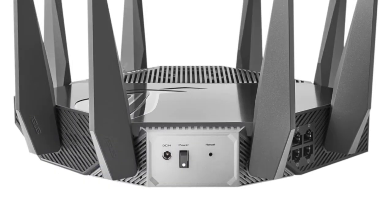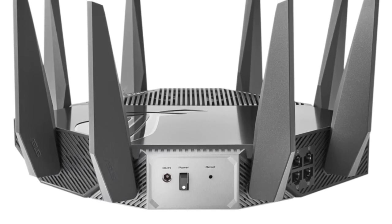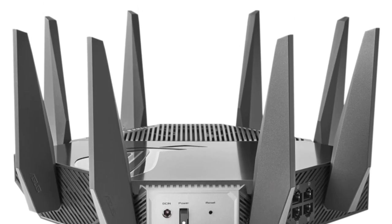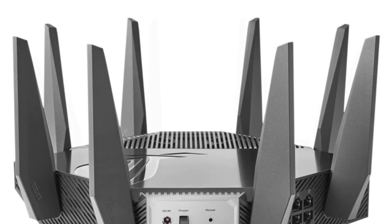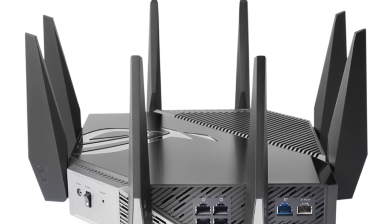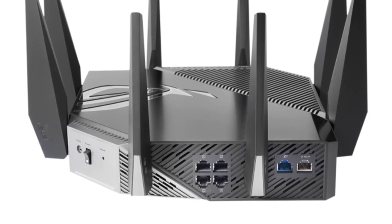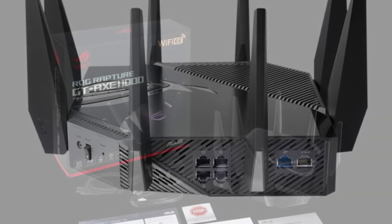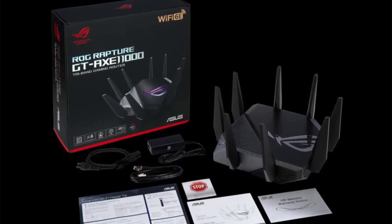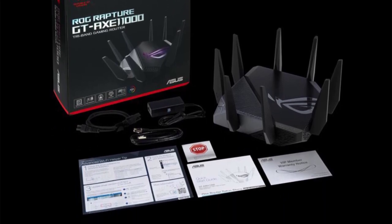The prominent antennas, while eye-catching, can be a bit cumbersome for those with limited space, but they do play a significant role in delivering excellent signal strength and range. This router truly shines when it comes to performance. The support for the latest 802.11ax Wi-Fi 6E standard translates to blazing fast data transfer rates and reduced latency. The impressive 2.4GHz and dual 5GHz bands deliver mind-boggling speeds, with the 5GHz-AX channel reaching a whopping 4,804 Mbps, making it ideal for bandwidth-hungry activities like 4K streaming and online gaming.